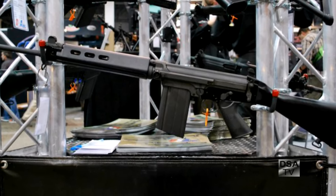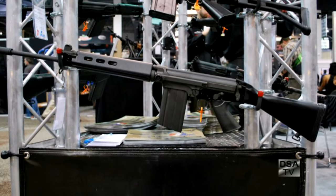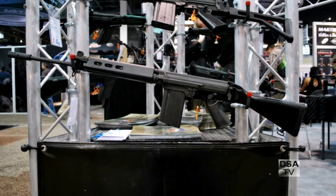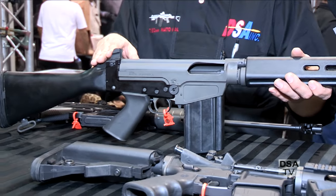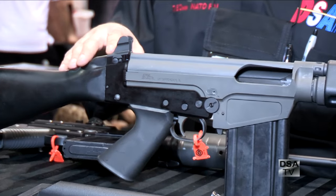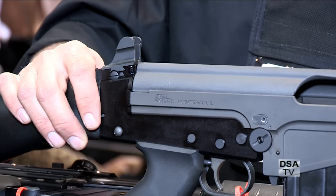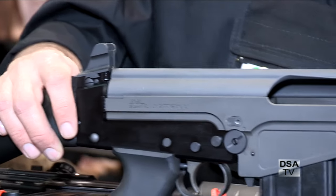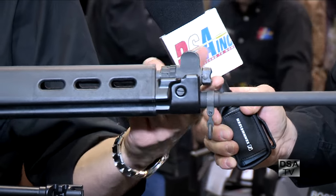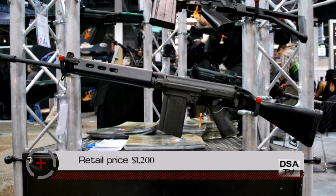This is our Voyager rifle — our newest offering for an affordable entry-level FAL. One of the easiest things to notice is we have a Holland-style rear sight. It's very simple and easy, with windage and elevation adjustment, and you have elevation adjustment on the front sight so you still get full range sights. It has a standard gas plug — no quick release. The retail price on this is $1,200.